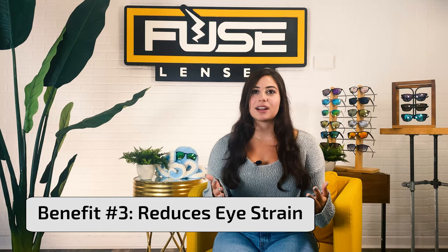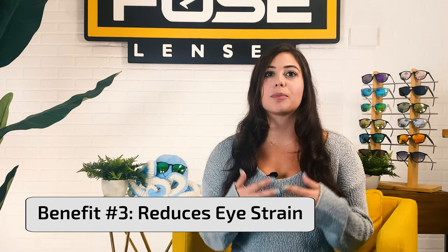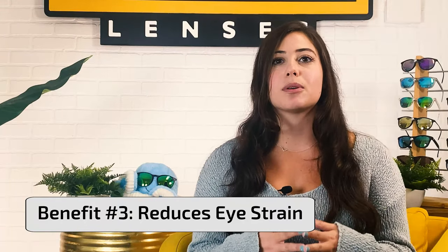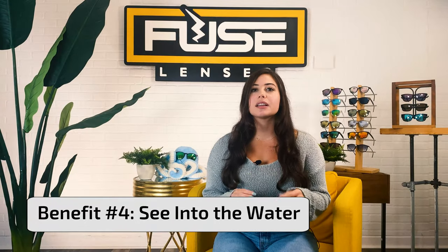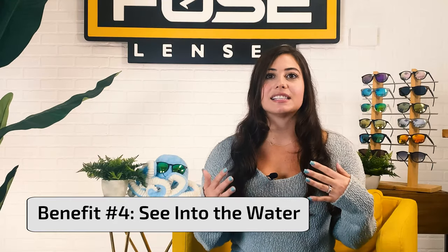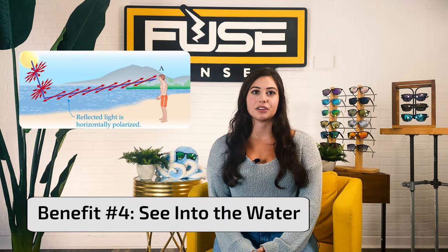Number three, they reduce eye strain. No need to squint anymore with polarized lenses. Since the sun's brightness is reduced and the glare is blocked, they help keep your eyes so much more relaxed. This makes a long day of sun exposure easier on your eyes. Number four, they help you see into the water. Polarized lenses are particularly beneficial with activities like fishing. Since they block the glare and haze that reflects off of the water, it helps with seeing wildlife and other objects below the water's surface.